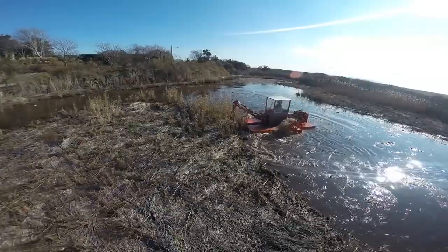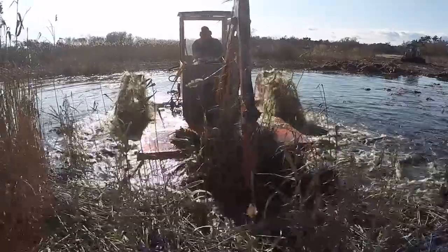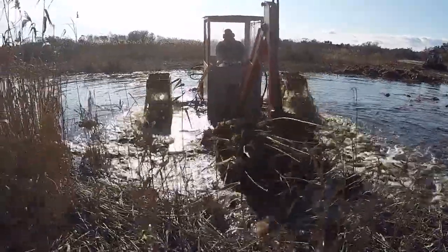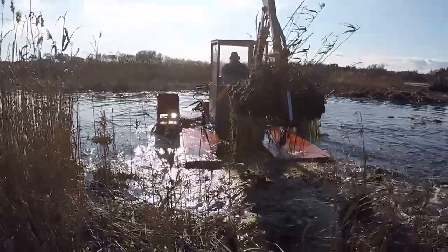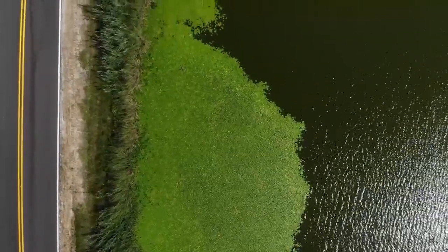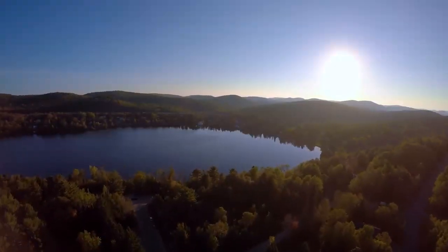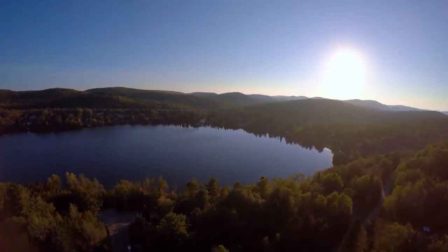Lastly, if your water body has suffered from years of chronic nutrient loading, sediment removal via hydro-raking or dredging may be a more effective and long-lasting solution. It's not always clear when sudden spikes in nutrients may occur. But to ensure your water body continues meeting your goals, it's important to meet with an expert to develop a custom management plan today.